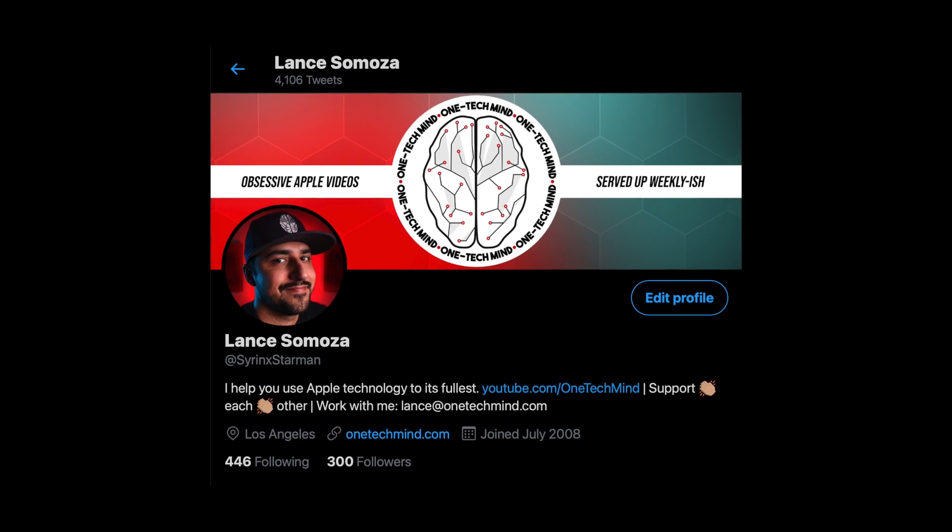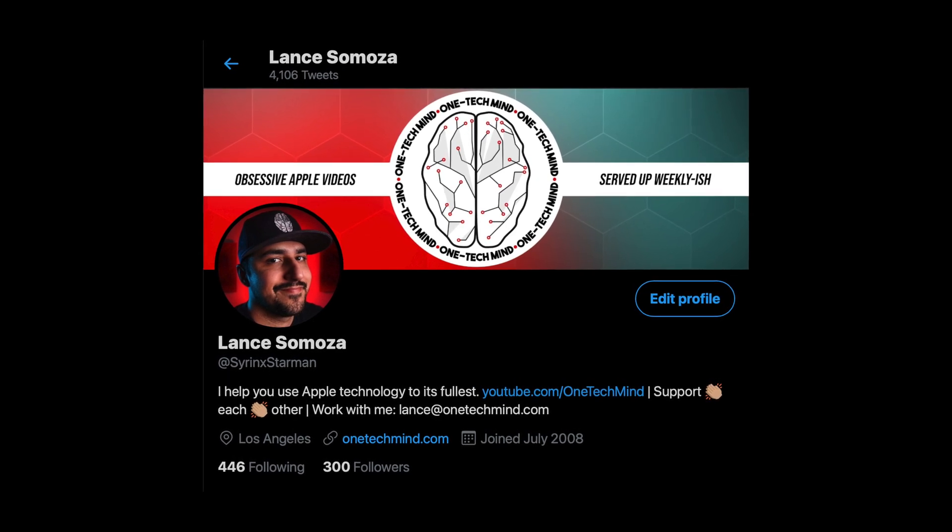So there you have it — 12 ultimate tips for iPhone that I'm hoping will benefit you every single day. Let me know what your favorite one was down in the comments below, or if you have one that maybe I didn't talk about today. Keep an eye out for more tips and tricks videos on iPad, Apple Watch, Mac, and more as I work on rounding this series out. And don't forget, follow me on Twitter for daily Apple and tech anecdotes and analysis. Until next time, thanks for listening to my One Tech Mind.